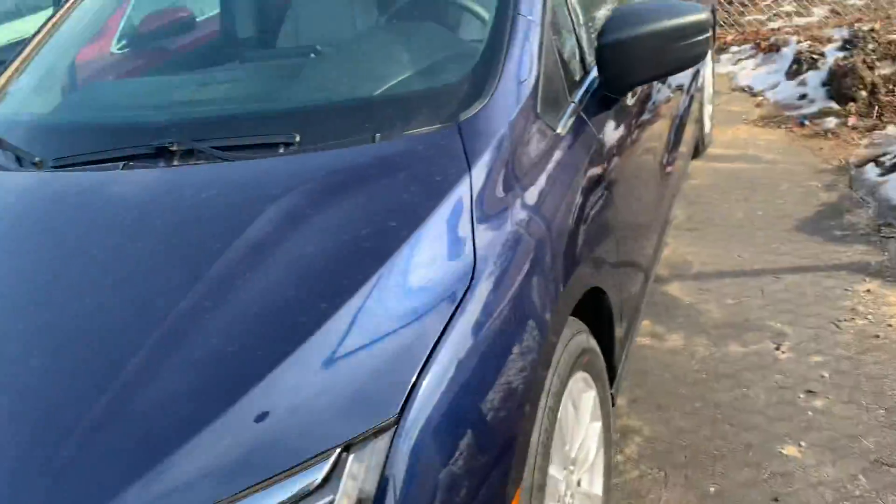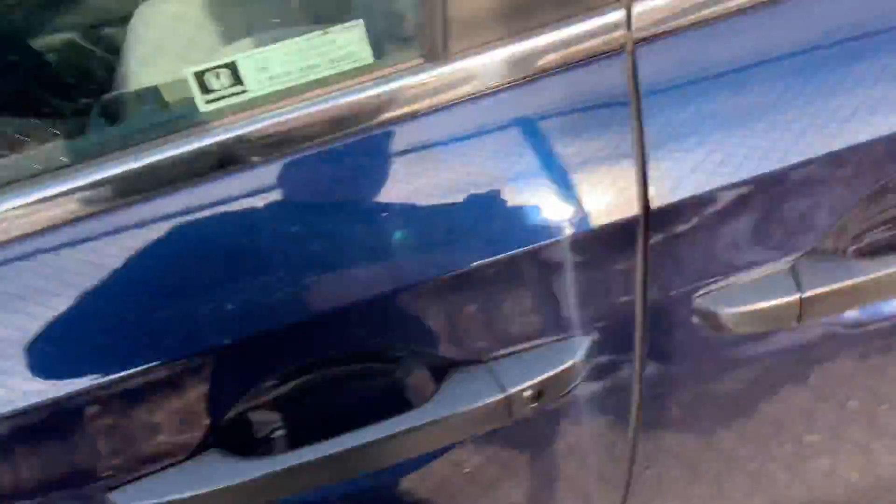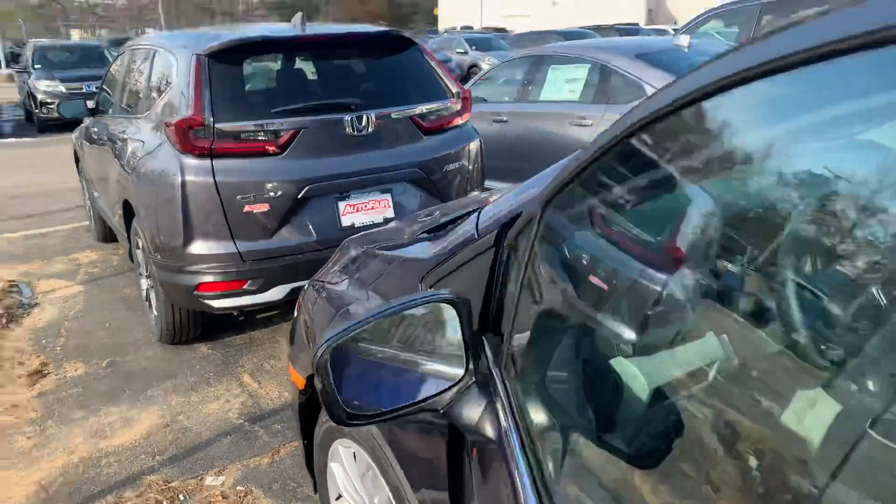So here we have this beautiful Odyssey LX. Unlock it — you got the door handles that are flat black, and the mirrors too.